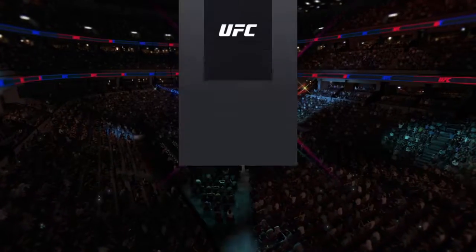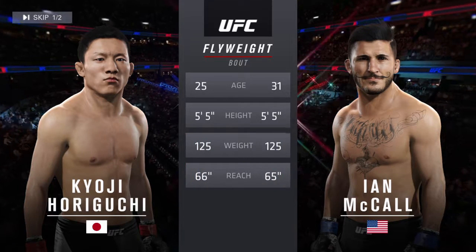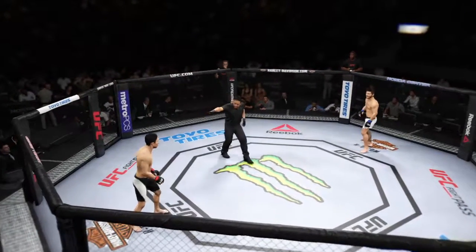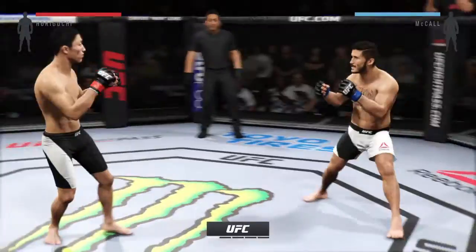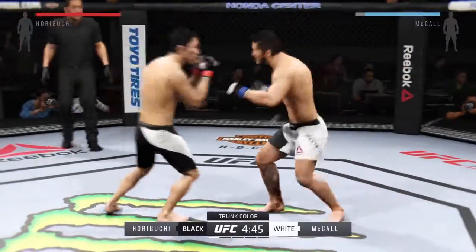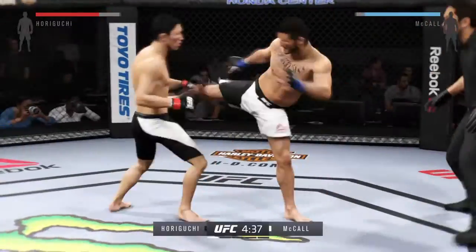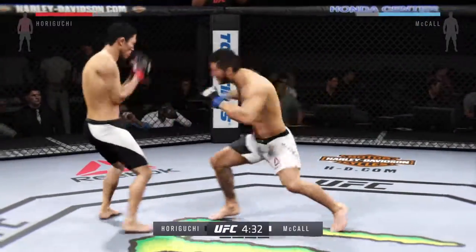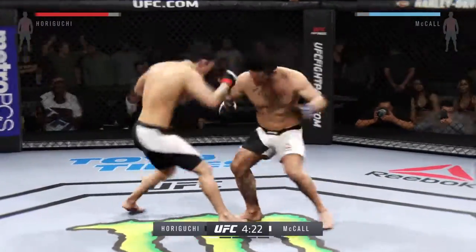Our tale of the tape for this flyweight fight. McCall is six years his elder; the rest is virtually identical. Kyoji Horiguchi versus Ian McCall. Tonight's main event is scheduled for five five-minute rounds. White trunks for McCall, black trunks for Horiguchi. Ian McCall is a highly skilled fighter with a wide variety of skills, both in stand-up and on the ground — very good kickboxing and Muay Thai, very good wrestling and jiu-jitsu as well.